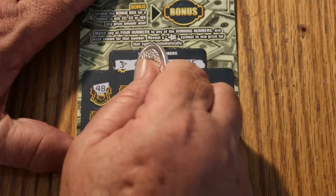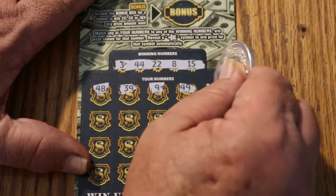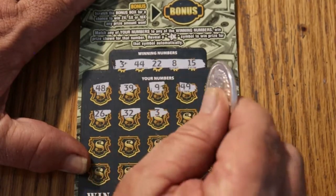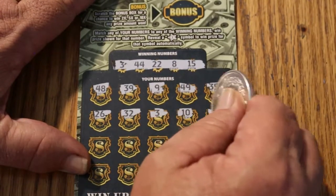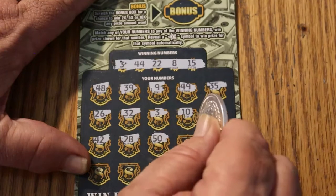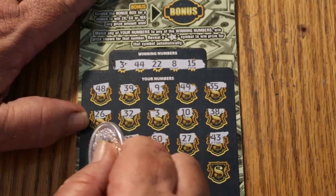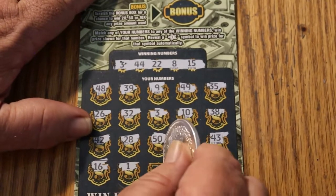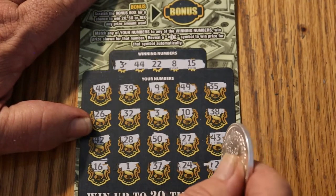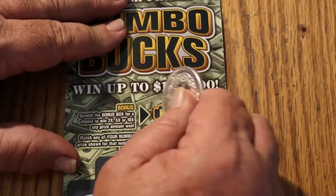48, 39, number 9, 49, 35, 26, 32, 3, 10, 38, 42, 22, 28, 50, 27, 43, 16, number 1, 37, 24, and 2. So we got nothing on this one, and the bonus, had there been one, would have been no bonus anyway.